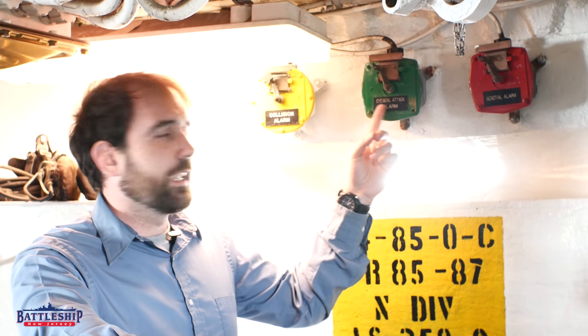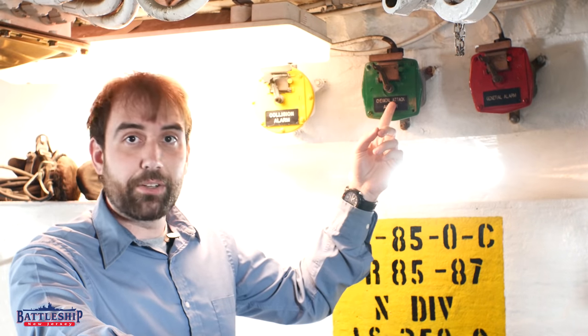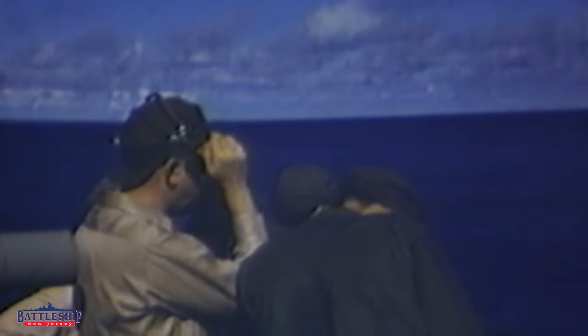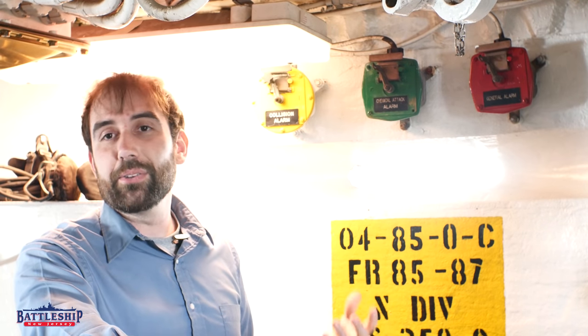On other ships, this might not be called the chemical alarm — it might be called the NBC warfare alarm: nuclear, biological, or chemical. Likewise, with the ship being sealed up, battleships survive atomic bomb hits, as we see during the Baker test of the atomic bombs at Bikini Atoll. The battleships aren't sunk by this, though the crew — or in this instance, livestock on the battleships — don't do so well.